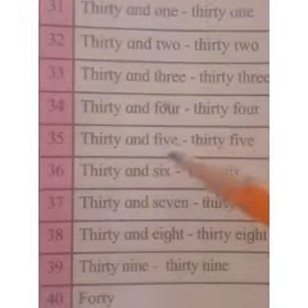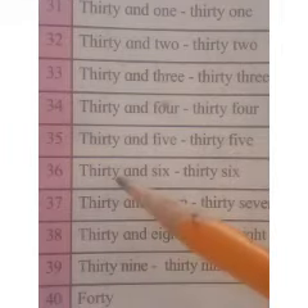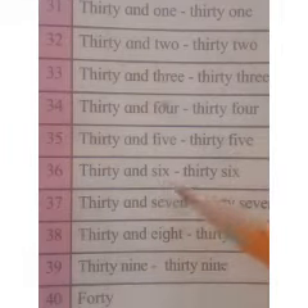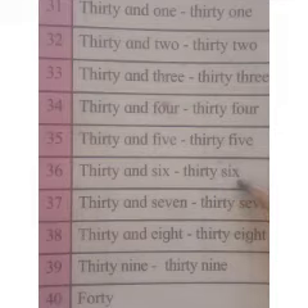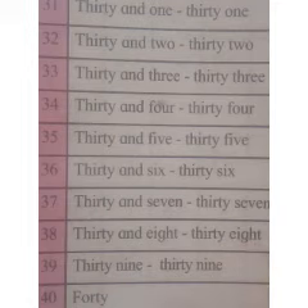30 and 5, 35. 30 and 6, 36. 30 and 7, 37. 30 and 8, 38. 30 and 9, 39.